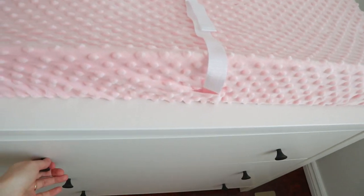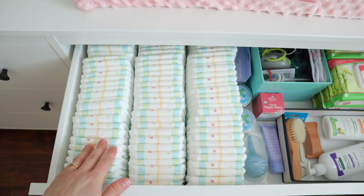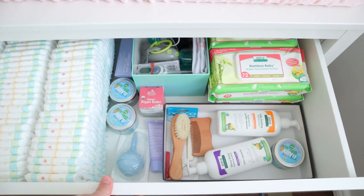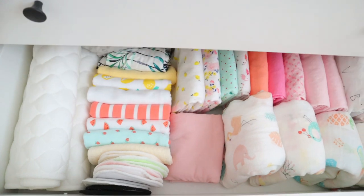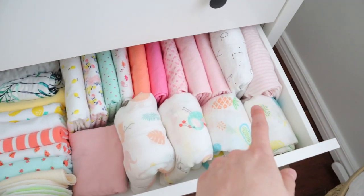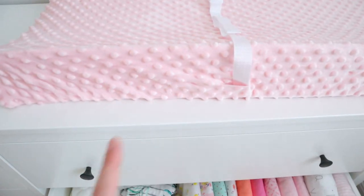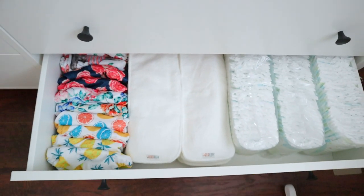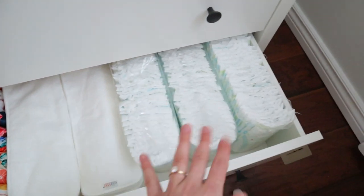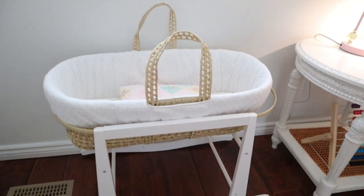The last drawer is everything else — three-to-six-months onesies as well as some things for when she gets older. Just below the change pad, I've got all the changing accessories: for the first few months we're using disposable diapers, so those are stocked up along with wipes and toiletries. Below that are all her swaddles — summer-weight and winter-weight — plus extra bedding, burp cloths, extra change pad covers, and once we transition to cloth diapers, all of those are stored here with the inserts as well.